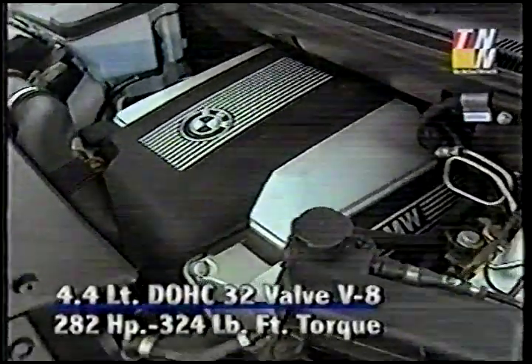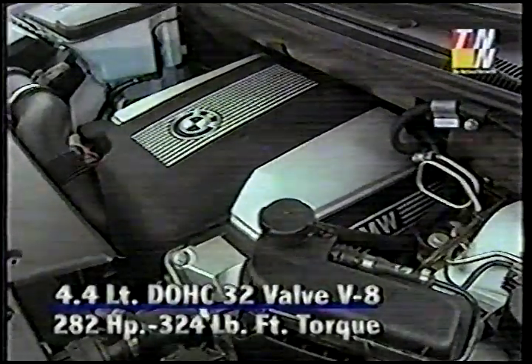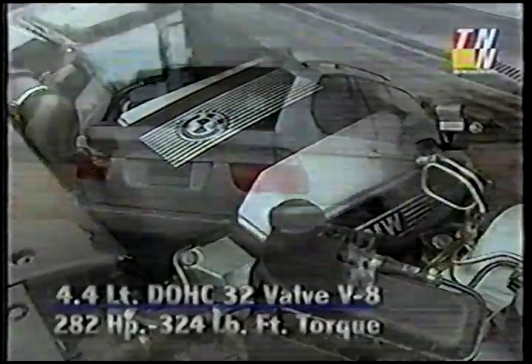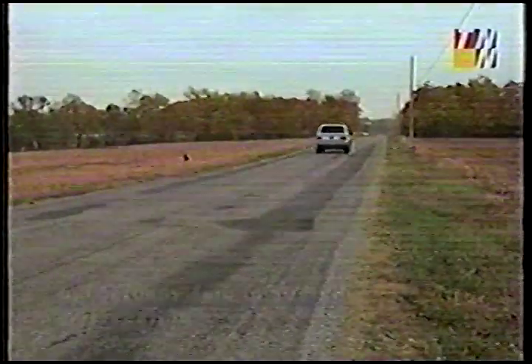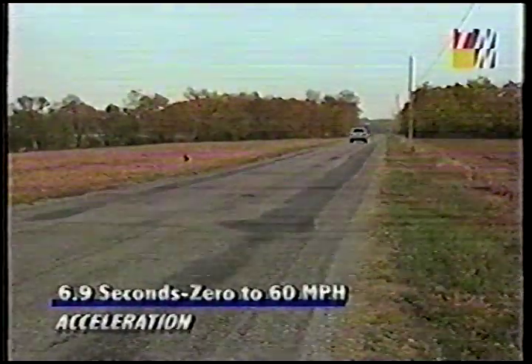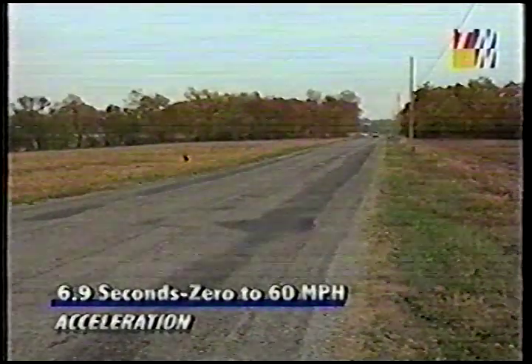The 4.4-liter, 4-cam, 32-valve V8 makes 282 horses and 324 pound-feet of torque. That's enough horses to run the 5,000-pound X5 to 60 in 6.9 seconds, about 3 seconds faster than the average sport utility.